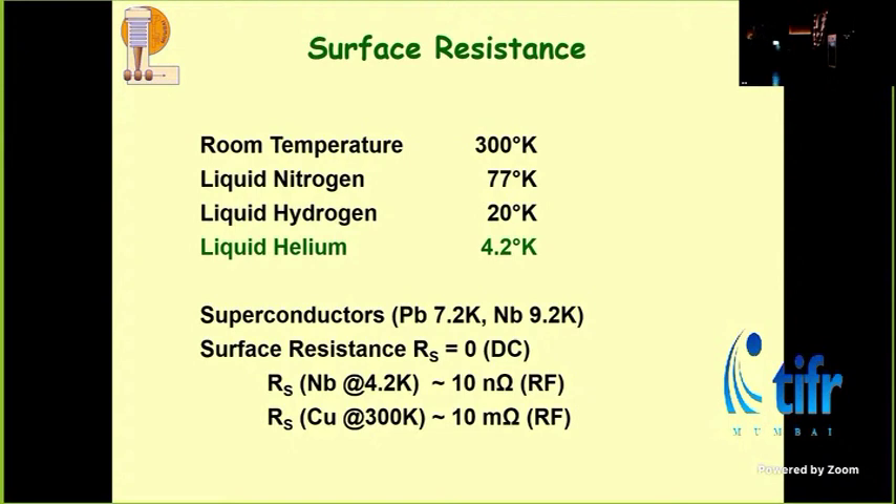Because the current has to follow the sense of the electric field, E·J is never zero — and so there is some kind of resistance. But if we compare it with copper, the surface resistance of copper at a typical RF frequency will be of the order of 10 milliohms. Whereas in the case of niobium or lead, it will be nanohms. So there is a huge gain in surface resistance, and the loss becomes very, very small. That's the advantage of going superconducting.